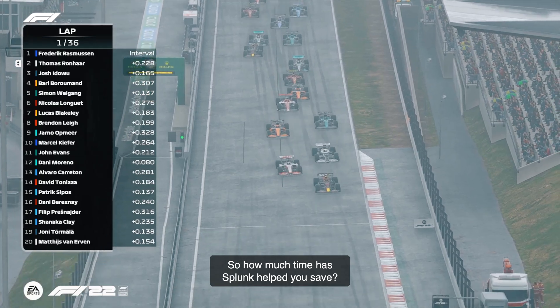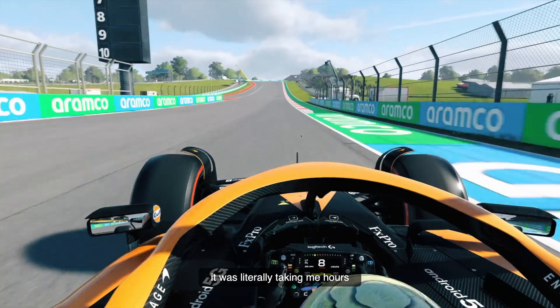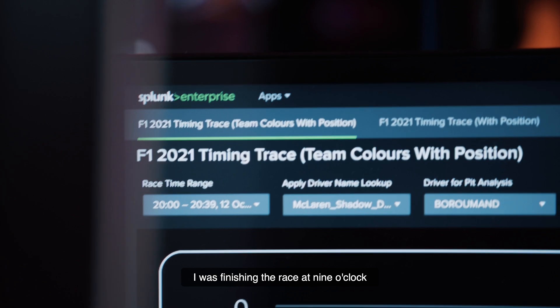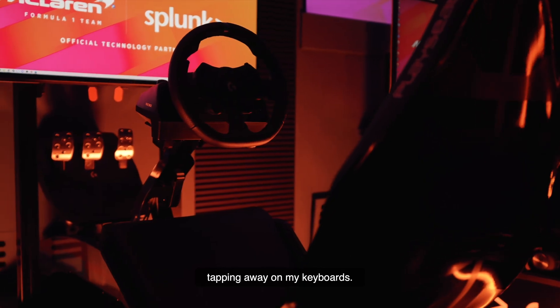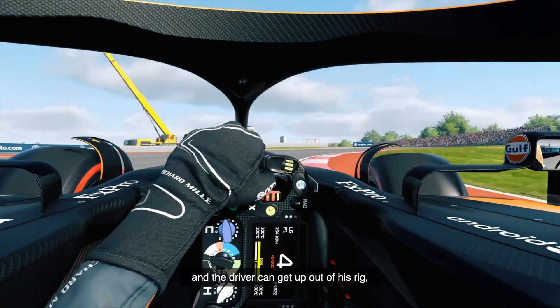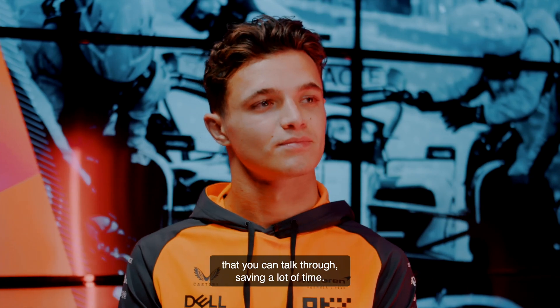So how much time has Splunk helped you save? In some of the old versions when we didn't have Splunk, it was literally taking me hours after the race to go through, grab all the data I needed and manually type stuff in. I was finishing the race at nine o'clock and I'd still be here at midnight tapping away on my keyboard. Now you can pull a direct export, and one of the things that's really useful is you complete a test race, the driver can get up out of his rig, come straight to my laptop, and right there in front of you is the data to look at and talk through — saving a lot of time.